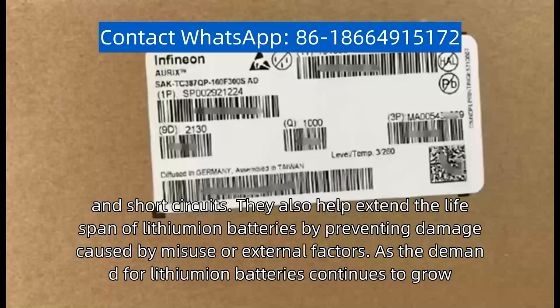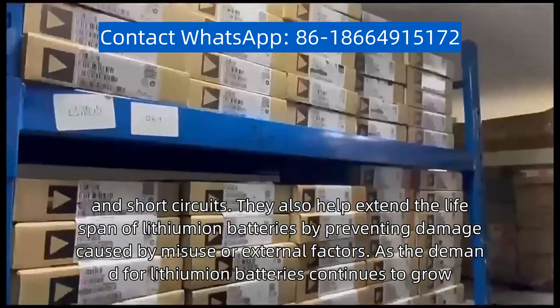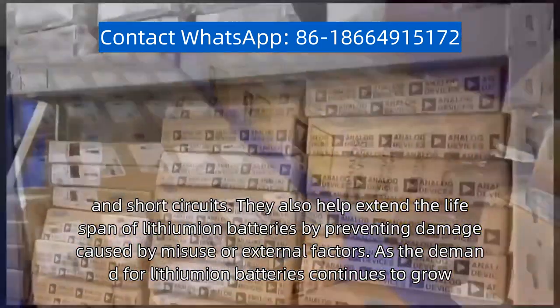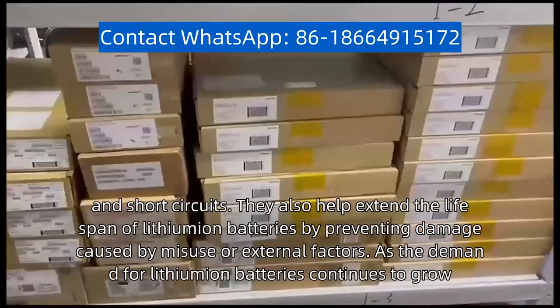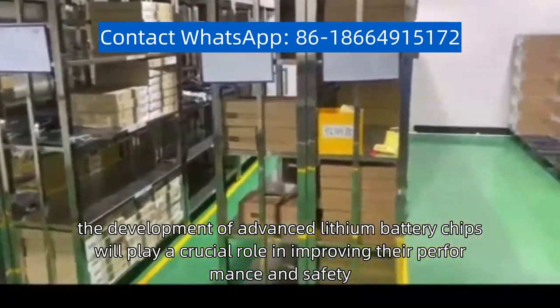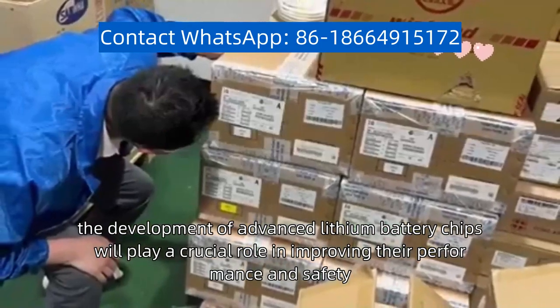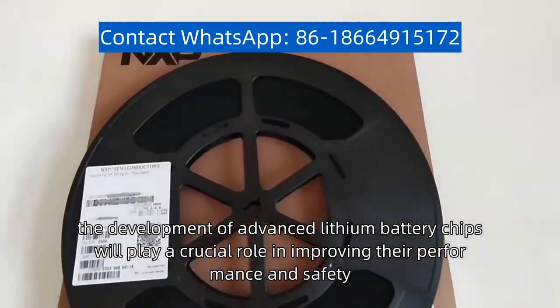They also help extend the lifespan of lithium-ion batteries by preventing damage caused by misuse or external factors. As the demand for lithium-ion batteries continues to grow, the development of advanced lithium battery chips will play a crucial role in improving their performance and safety.